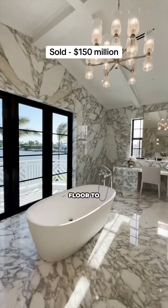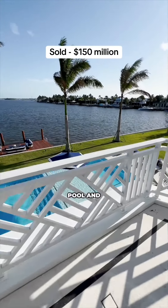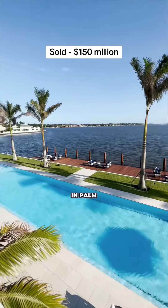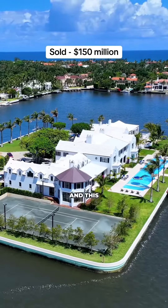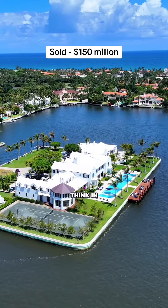This primary suite is bigger than most New York City apartments. I'm taking you into one of two bathrooms with floor-to-ceiling bookmatched marble and views over your pool and the waterway. This does not get much better in Palm Beach — this is definitely one of the most impressive homes I've ever seen. Let me know what you think in the comments.